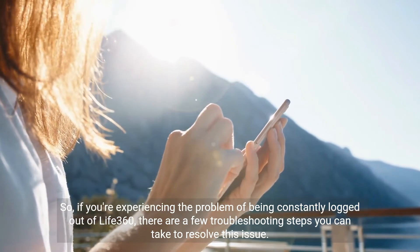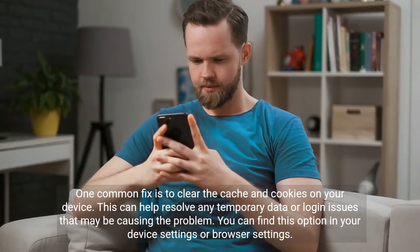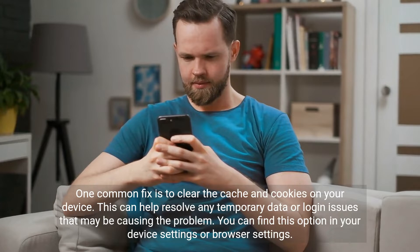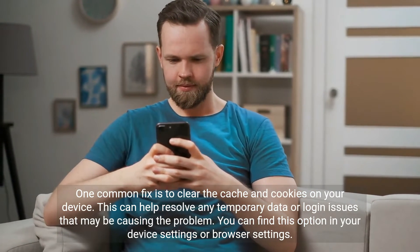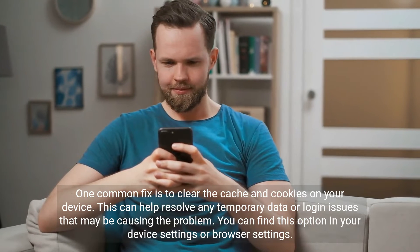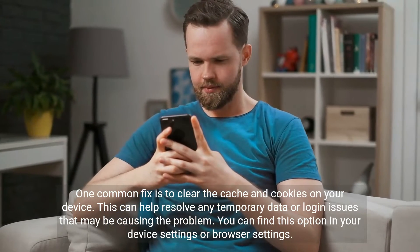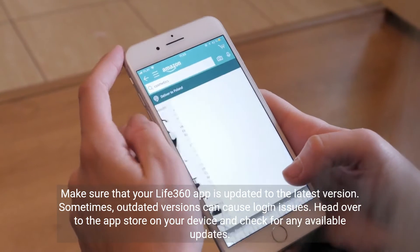One common fix is to clear the cache and cookies on your device. This can help resolve any temporary data or login issues that may be causing the problem. You can find this option in your device settings or browser settings.